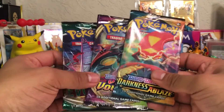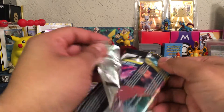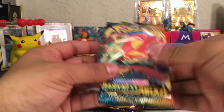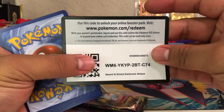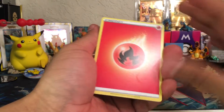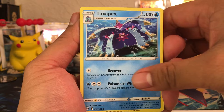So we're going to go ahead and open these. Going into the Darkness of Blade — a very cool set with a lot of possibilities and cool cards you can get. I got a green code card here, unfortunately. I've seen recently that a lot of these packs tend to be miscut, so sometimes you can get a hit from green code cards.